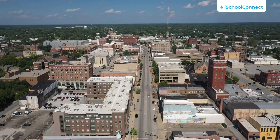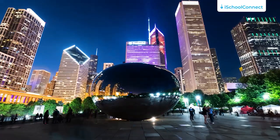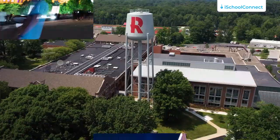Rose-Hulman is located in Terre Haute, Indiana, a town which is about an hour west of Indianapolis. It is also a few hours away from several large cities like Chicago or St. Louis in the United States.